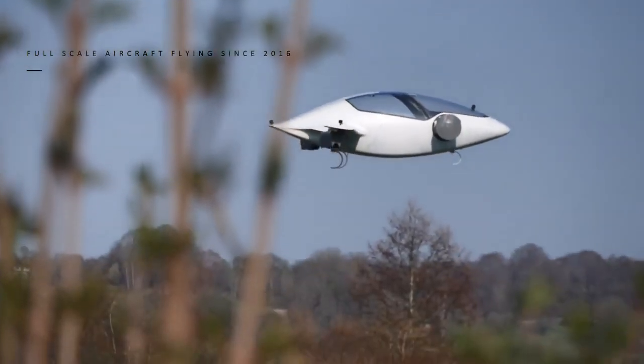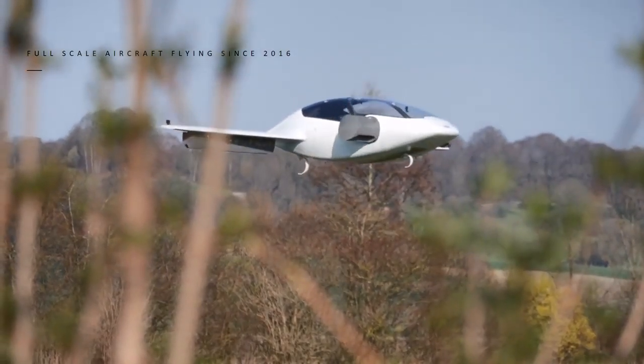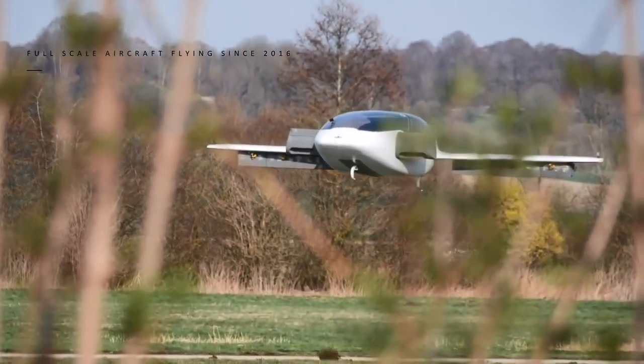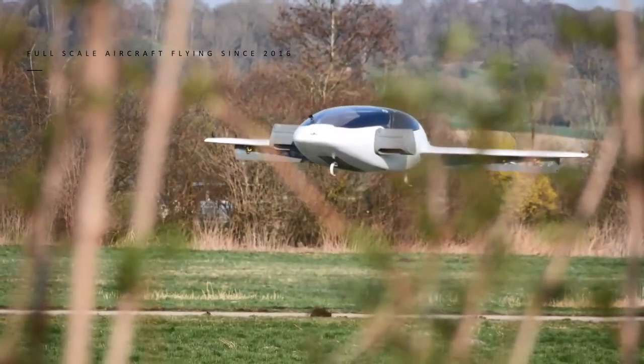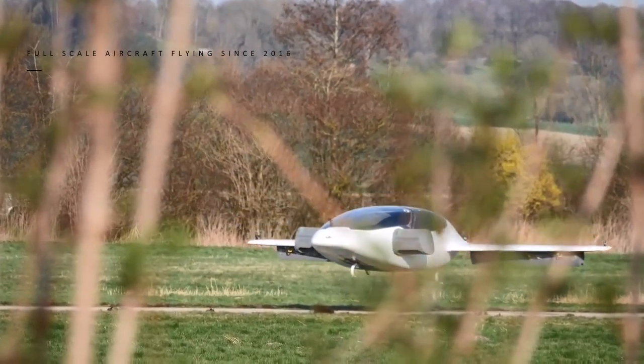The prototype is flying unmanned — it has a flight control computer on board and can do all those things on its own at the moment. We will launch the service initially with pilots on board, and then in a later stage it's going to fly autonomously.